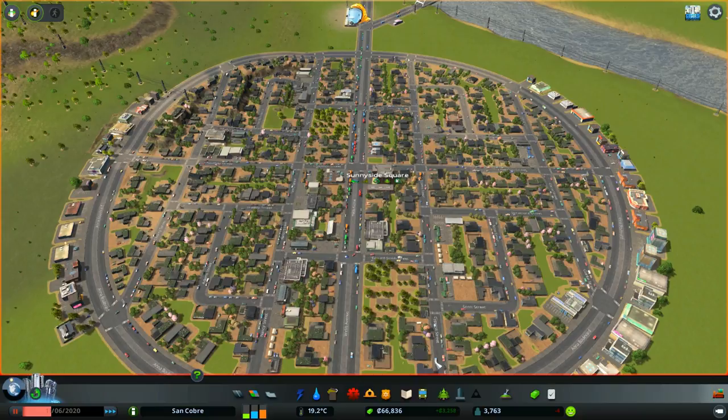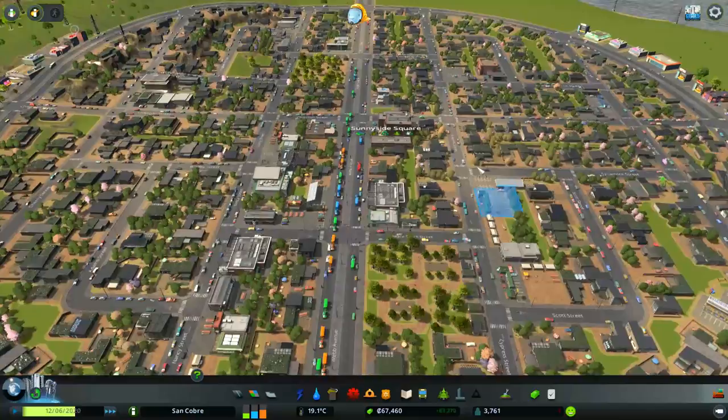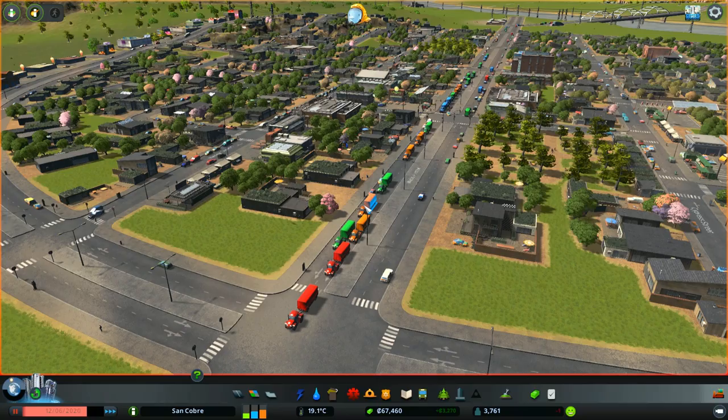I've got a couple of plans for today's episode. The first is to invest in a little bit of public transport. You may remember in the last episode we looked at the biofuel bus depot, which works exactly the same as a regular bus depot but sends out biofuel buses — they're just like regular buses but quieter, making the whole area just a nicer place to live.